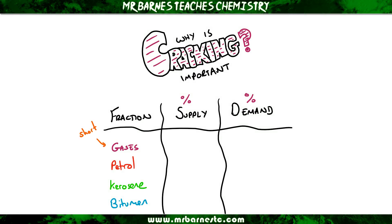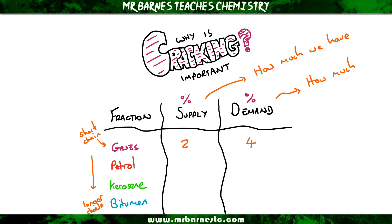At the top of the table I've got my short-chained alkanes and at the bottom I've got my longer-chained ones. We've then got two columns: one is the percentage supply and one is the percentage demand. The percentage supply is how much we actually have existing, and the percentage demand is how much we actually need.